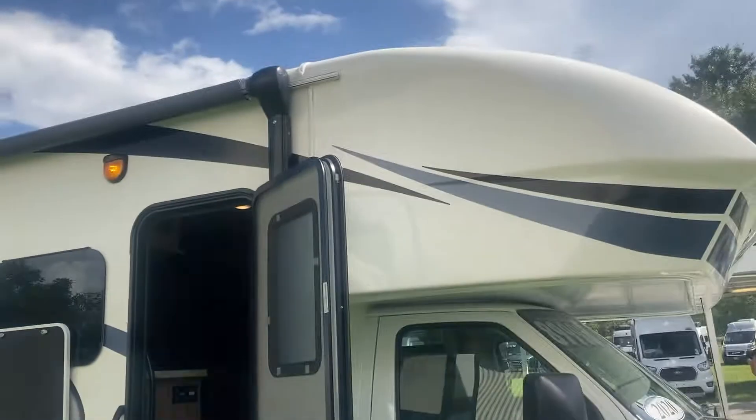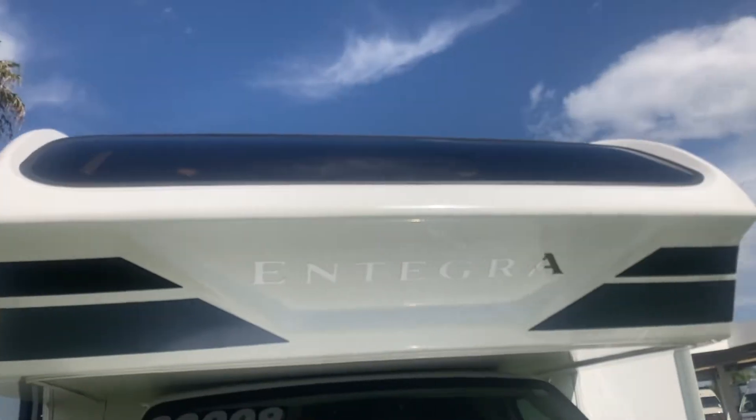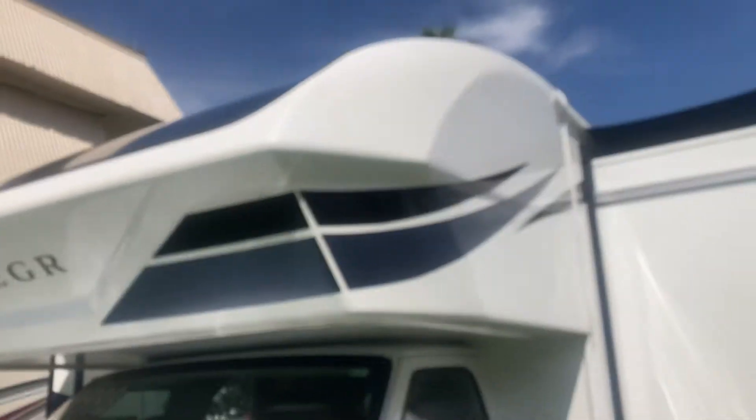It has a fiberglass front cap and roof. The really big bed — I think it's the biggest in the Class C category — is that cab-over bed, which is so big compared to some.